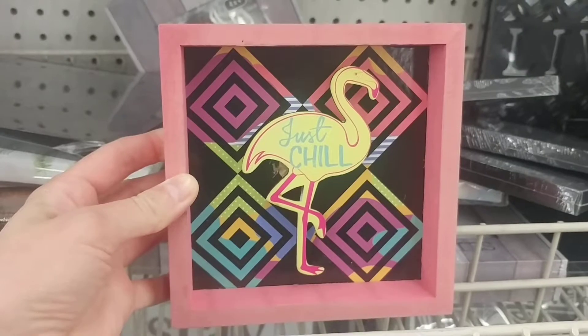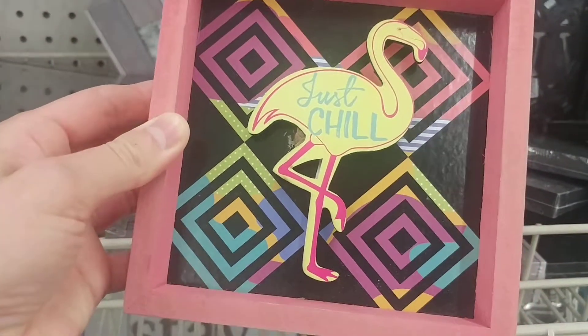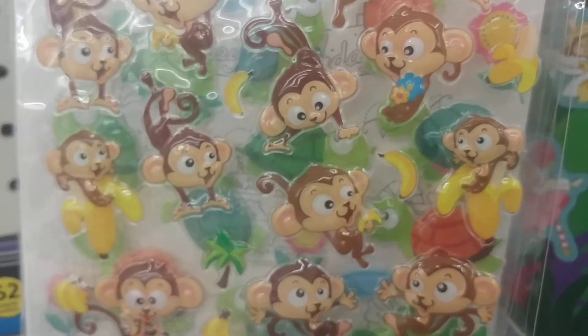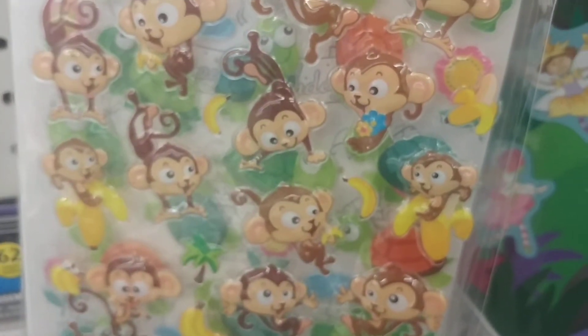I need that, seriously. Look at that. Those are like the cutest stippers ever. Alright, well, thank you for watching everybody, and I hope you have a wonderful day. Bye!